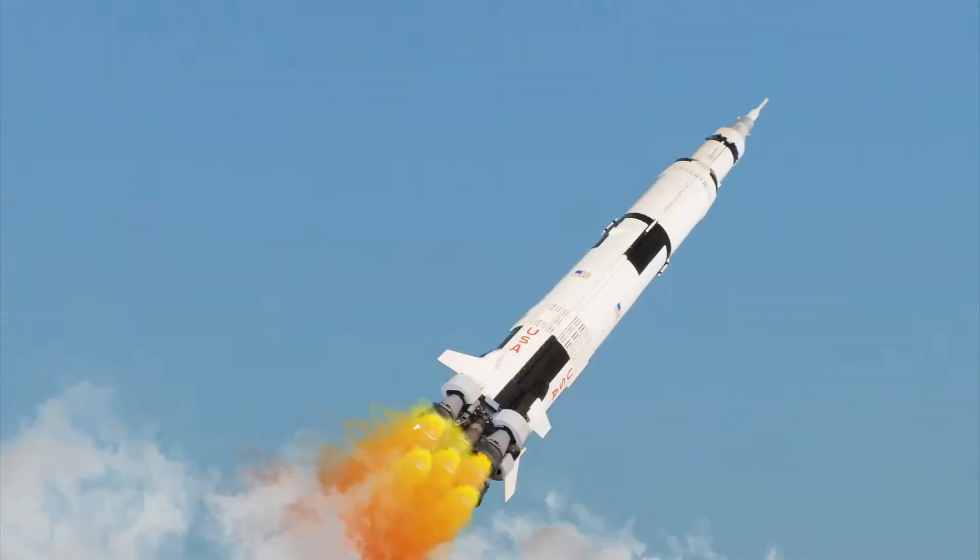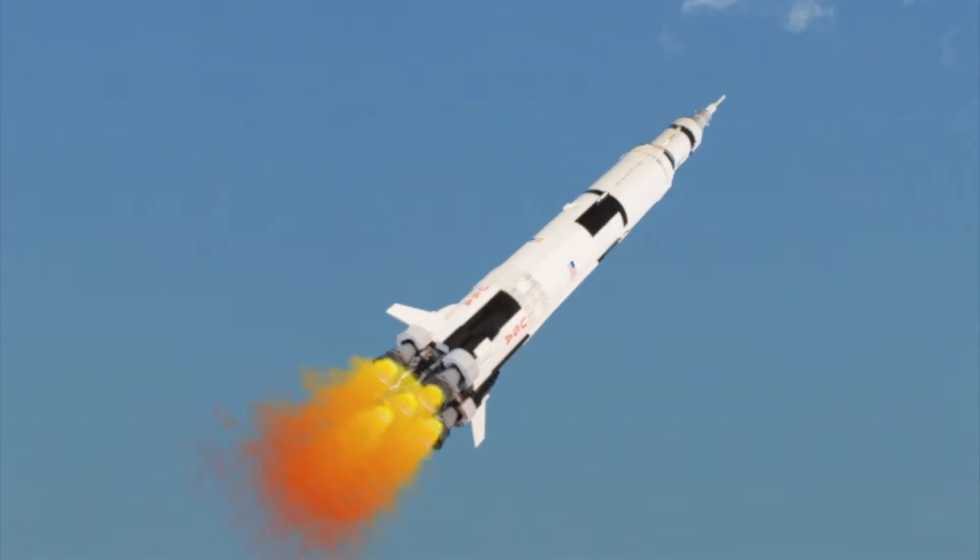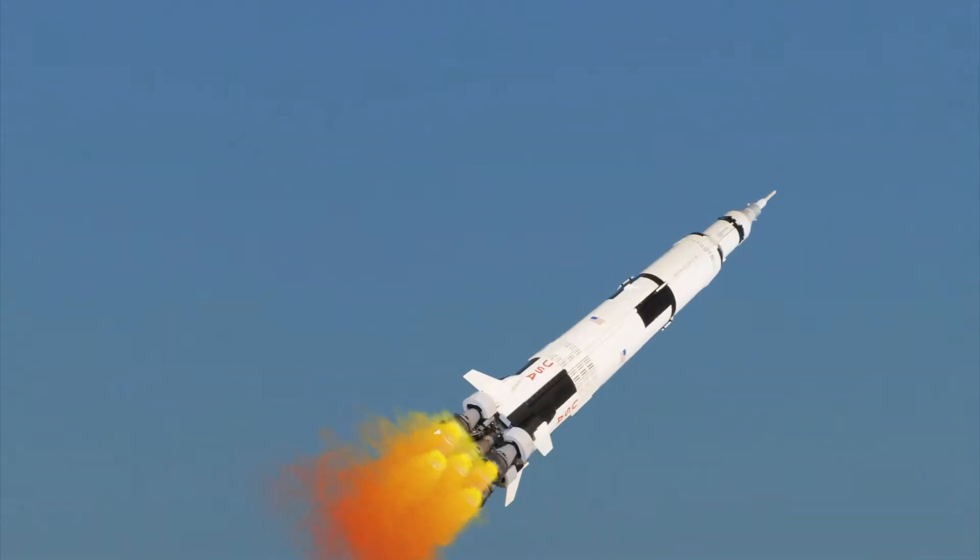At one minute, downrange 90 miles. Altitude 43 nautical miles. Velocity 9,300 feet per second.